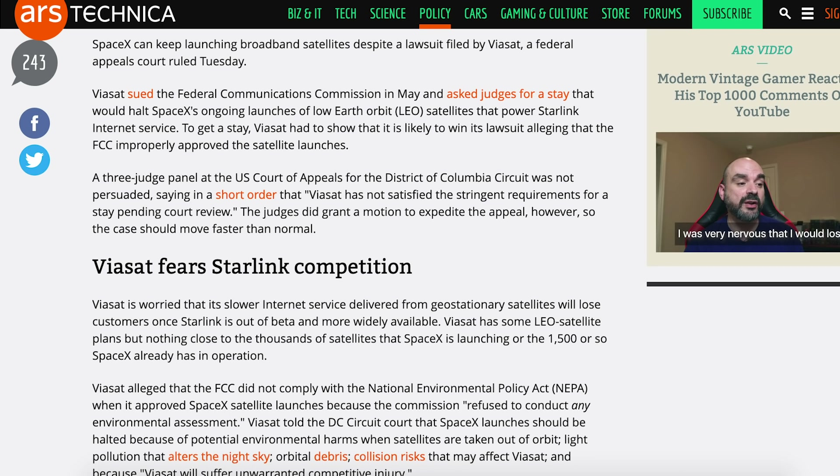Somebody posted a tweet saying these two rocket stages combined will form the most powerful rocket humanity has ever created and they could be launching this year. Musk responded saying what is much more important is that the design is capable of full and rapid reusability. He added there is a long way to go from design to making it actually fully and rapidly reusable with high payload, but at least success is one of the possible outcomes.